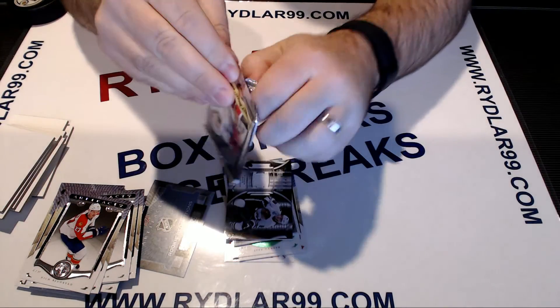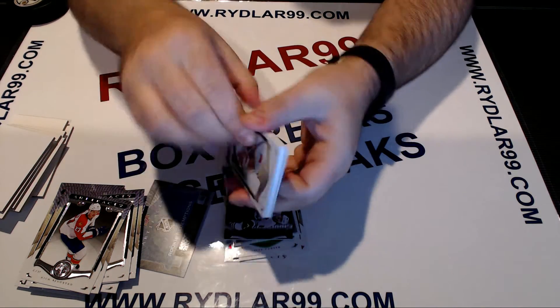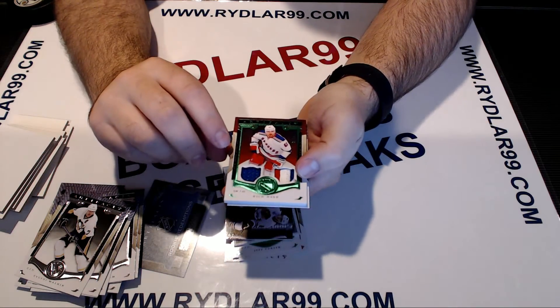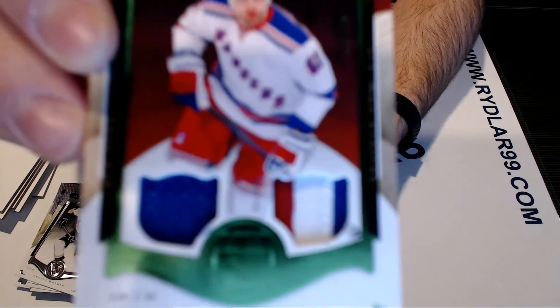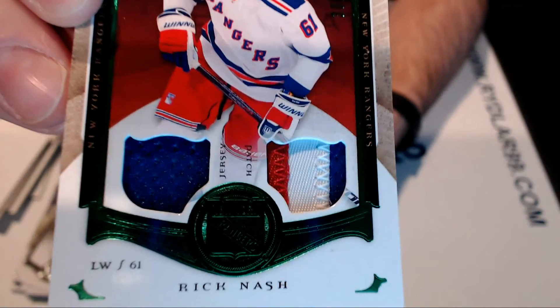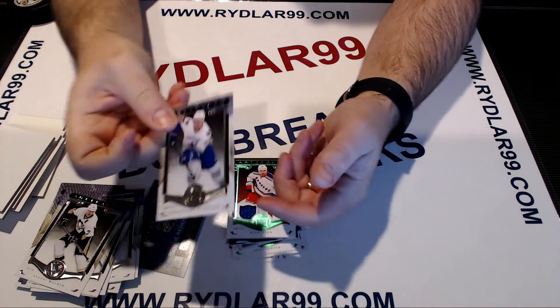The last pack should be something patchy or an auto — looks like it's patched today. Good luck everybody. We have an emerald out of 49 of Rick Nash jersey and patch, looks like number 36 or 38 out of 49 — one color jersey and a three-color patch. Patch is numbered to 49, three colors, New York Rangers. And the base card.